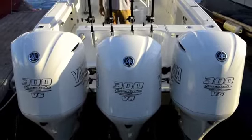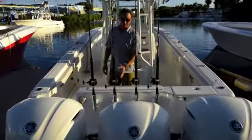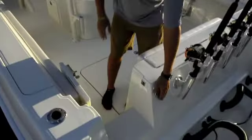This particular boat is powered by triple 300 Yamaha four strokes, custom painted white to match the theme of the boat. The transom of the boat has four rocket launchers for rod storage.